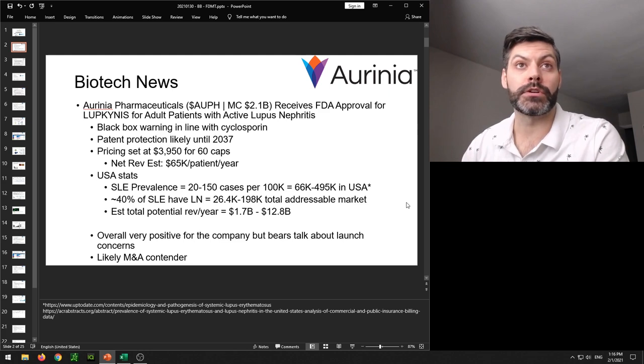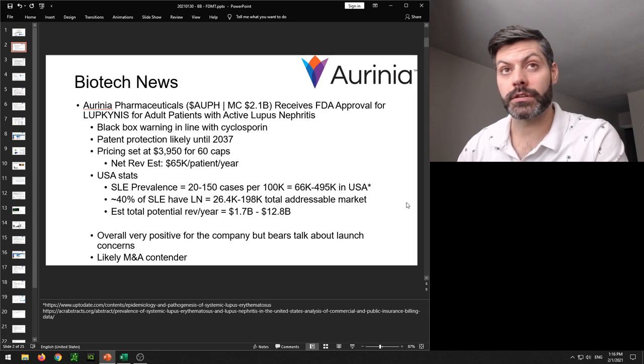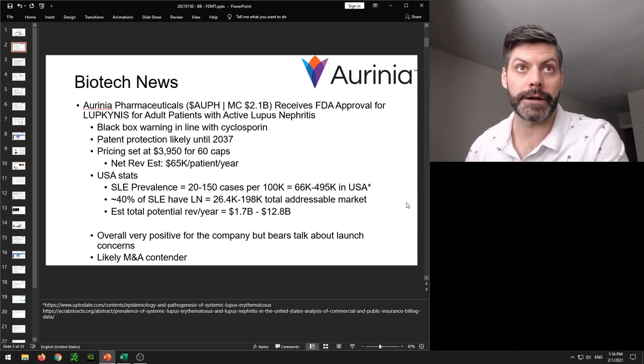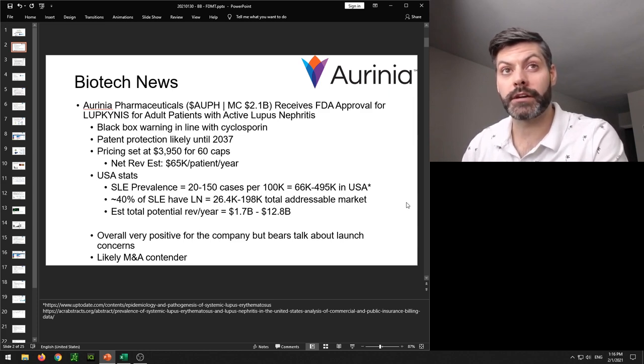With this FDA approval there are a few details. One was a black box warning, but it was pretty much in line with cyclosporine, so not really anything to be concerned about. The other real benefit is that patent protection is likely until the year 2037. There were some concerns that patent protection wasn't going to last that long, which could cut into profits by losing exclusivity. Orinia set the pricing at $3,950 for 60 capsules, and they estimate net revenue per patient per year of around $65,000.